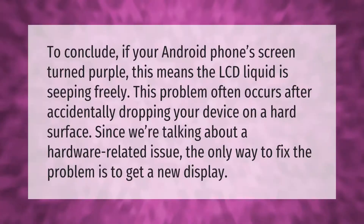To conclude: if your Android phone screen turned purple, this means the LCD liquid is seeping freely. This problem often occurs after accidentally dropping your device on a hard surface, since we're talking about a hardware-related issue.